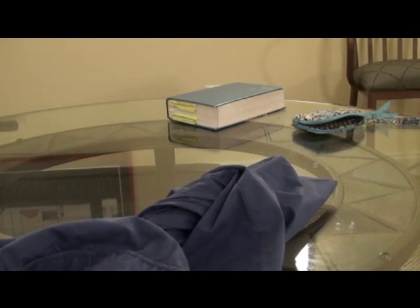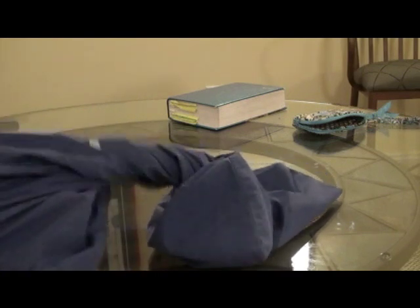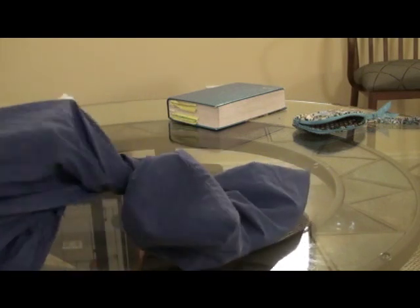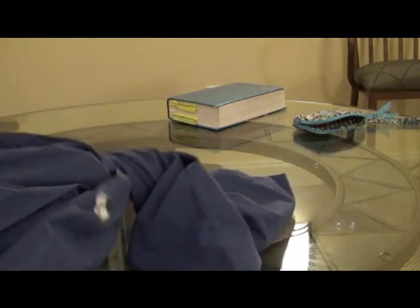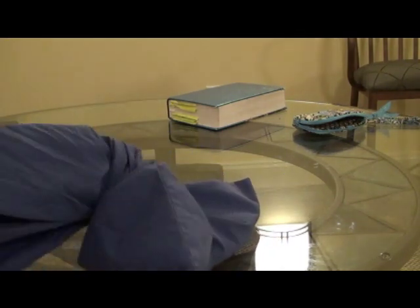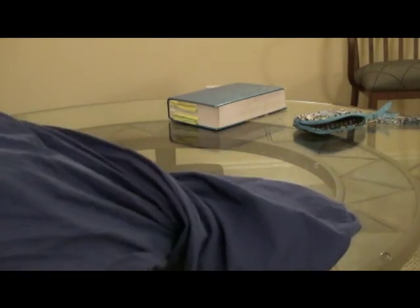He is a Serenum X Redtail Boa. I think I said it right — I apologize if I said that wrong. Very beautiful color. Very docile and tame.